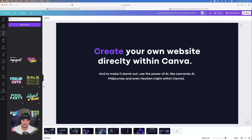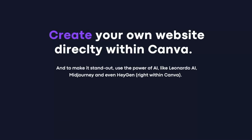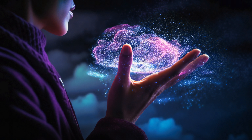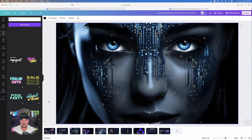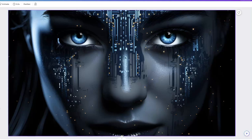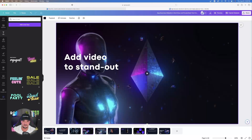Moving to the next page, it says 'Create your own website directly within Canva.' To really make it stand out, use the power of AI — like Leonardo AI, Midjourney, and even HeyGen. This is what I mean by making your web page stand out with creative AI-generated images from any AI tool.